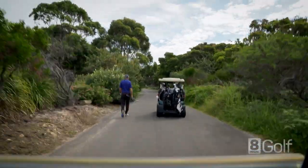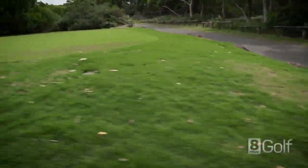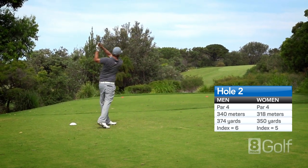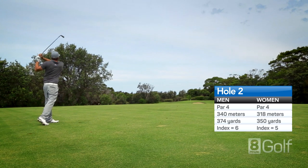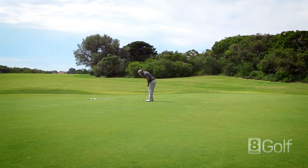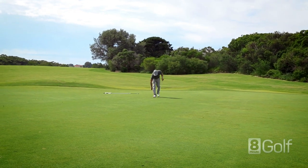A classic dogleg right hole, regarded by many as one of the best par 4s in the country. From the tee, you can see very little landing area, with a large sand dune covered in trees and shrub, requiring 170 metres to carry. It's a daunting tee shot, but if you can hit a high and straight long iron or utility club, you'll be left with a short iron into a small and well guarded green.